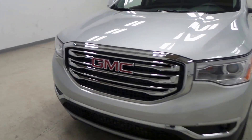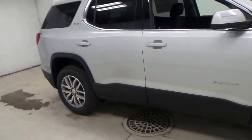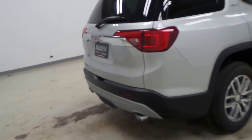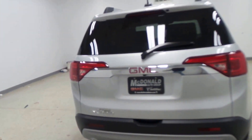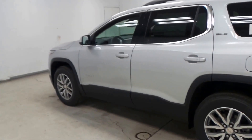All right ladies and gentlemen, we have a 2017 GMC Acadia here, silver in exterior color, SLE trim — extremely nice vehicle. It's got dual exhaust. I mean, this thing is loaded right up to the gills.